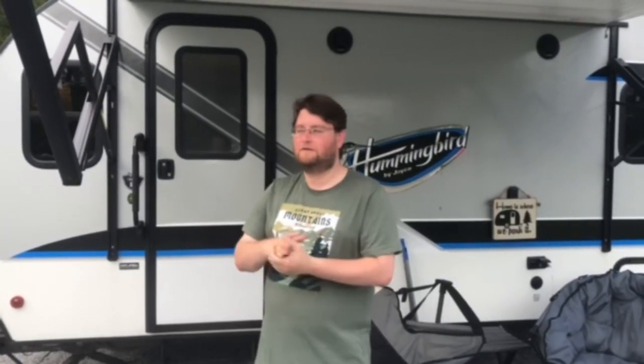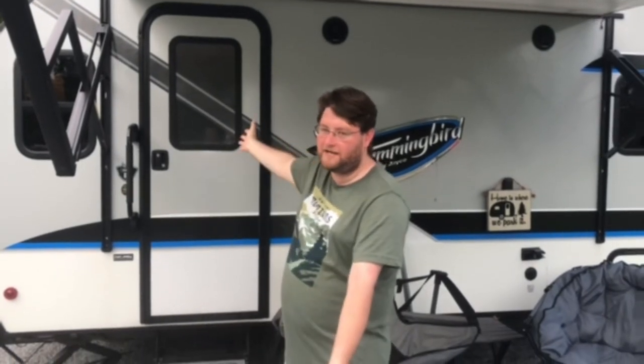Welcome to RV Ready to Explore Camper Tour. Come on in and take a look.